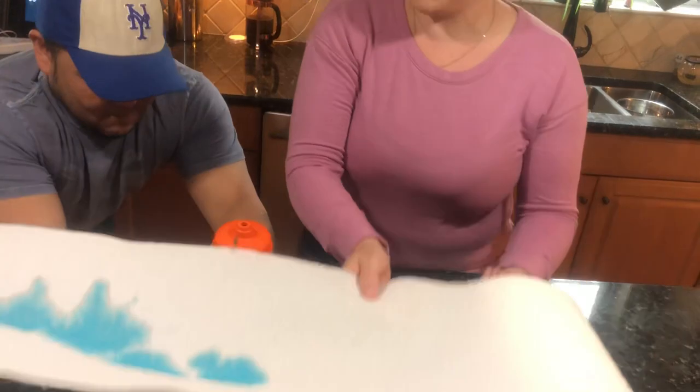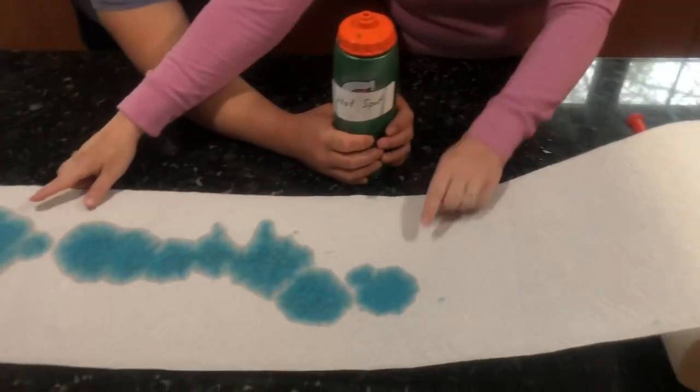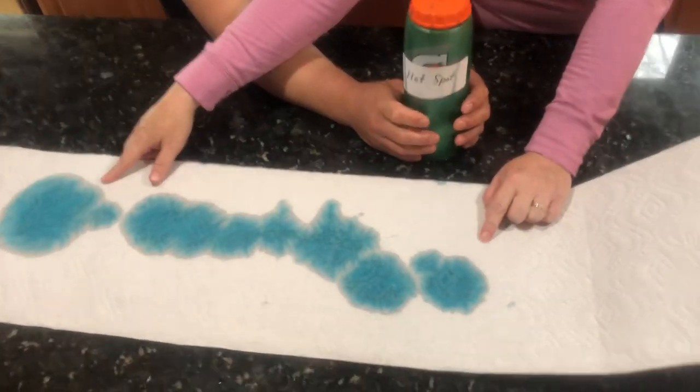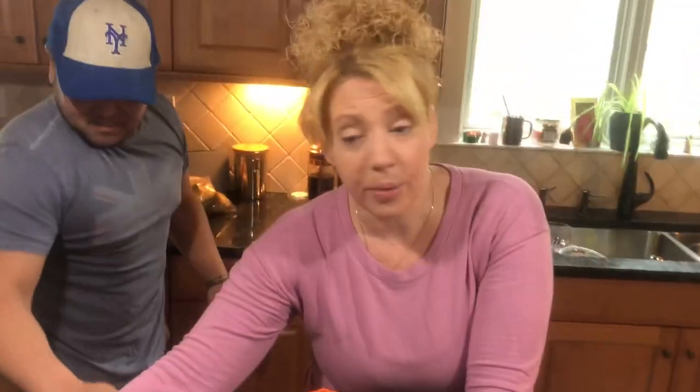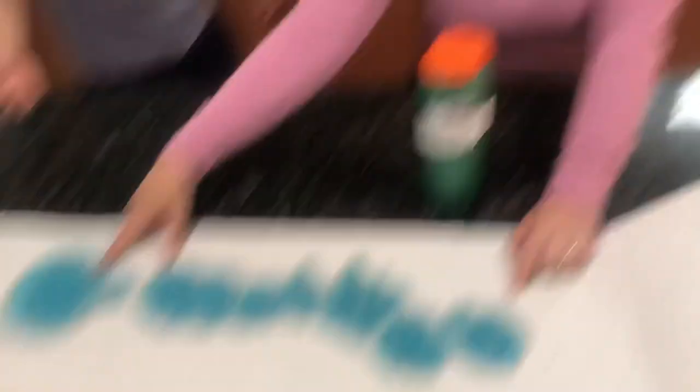The oldest mountain is the one that is furthest away from the hotspot — this one formed first. Right now it's pretty big because it hasn't been weathered and eroded, but eventually it's going to be weathered and eroded and get smaller.